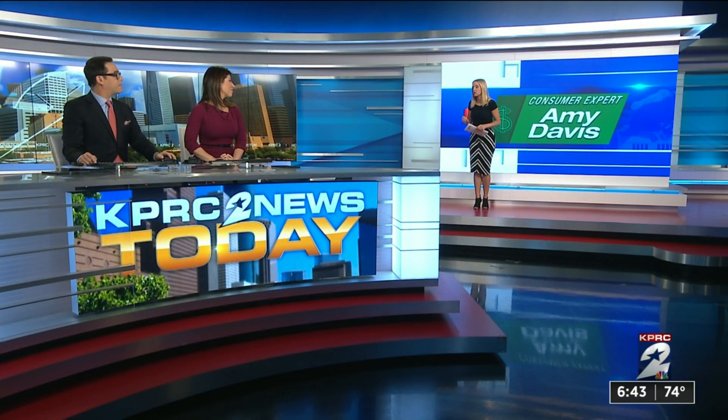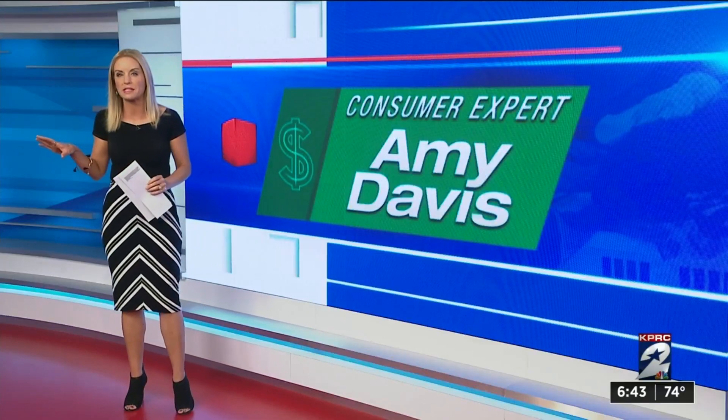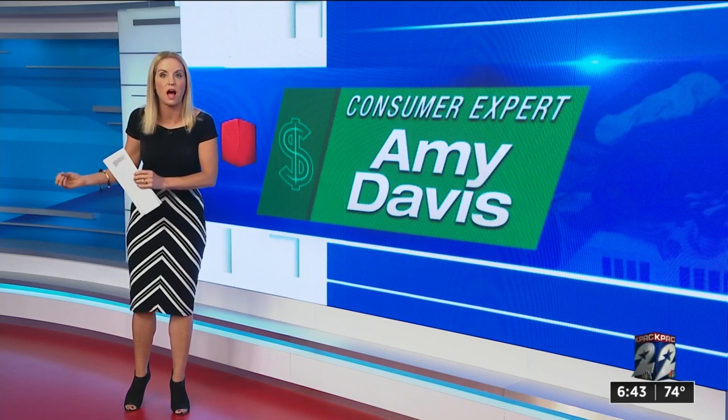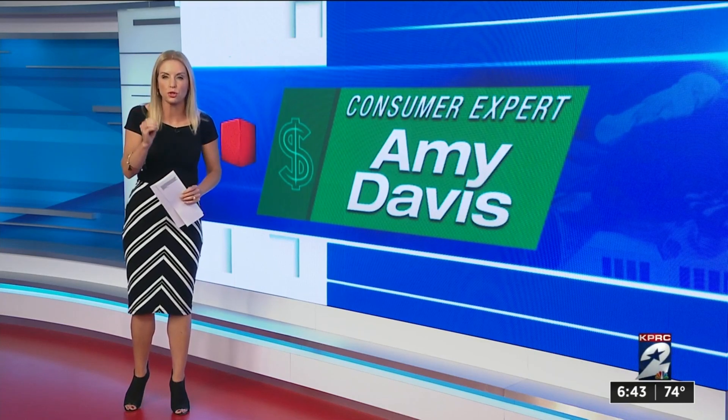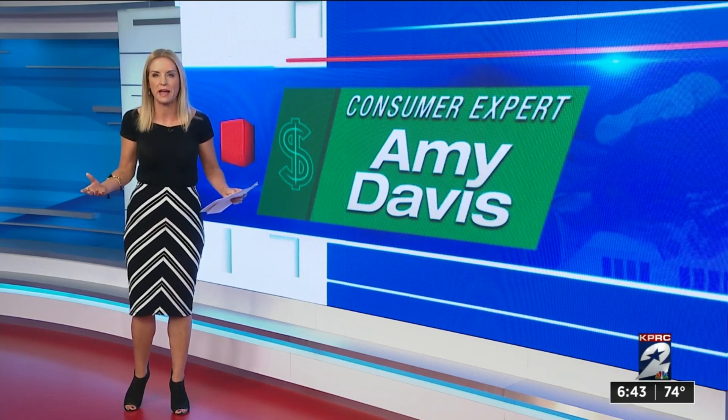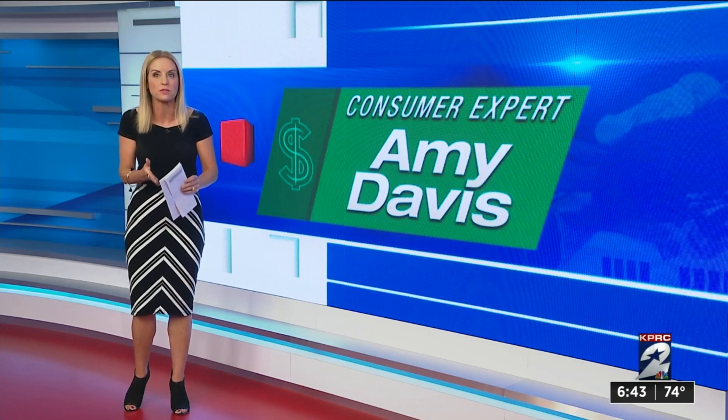You're not going to see the same deals as somebody else, even maybe sitting next to you, because a lot of retailers use your search history to determine what offers you see. Just understanding that can help you narrow down the best deals available.